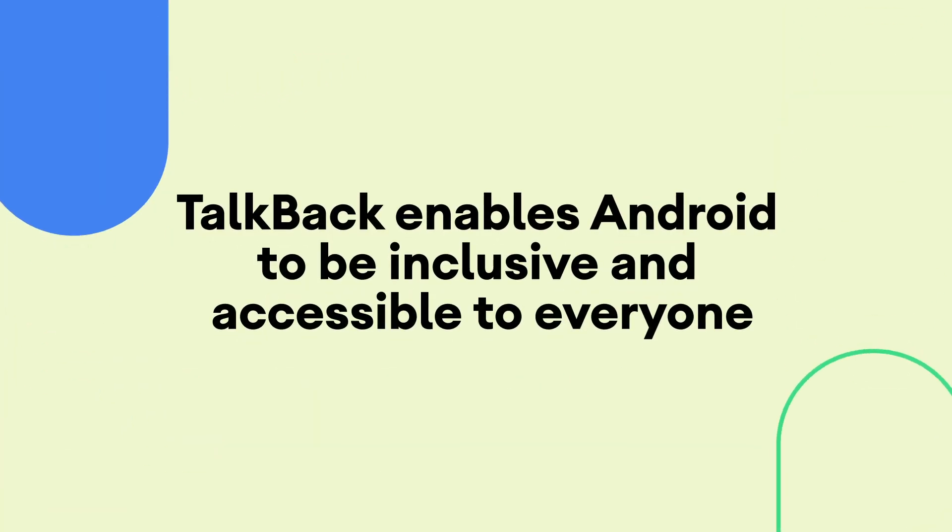TalkBack demonstrates our commitment to building Android to be inclusive and accessible for everyone. We're hoping this model and way of working can be used with other partners in the future. We'll see you next time. Thank you.